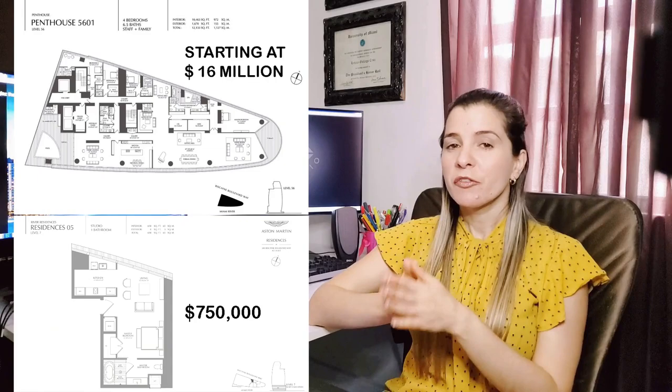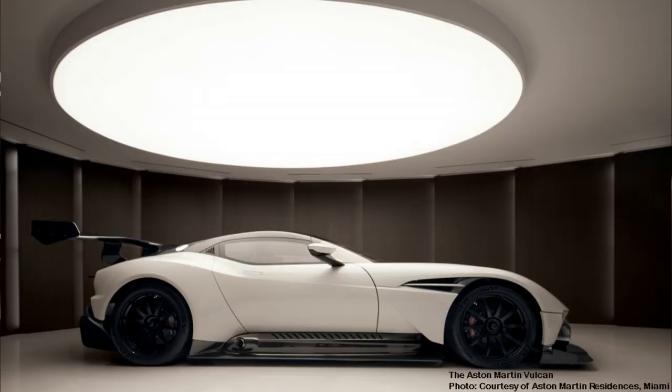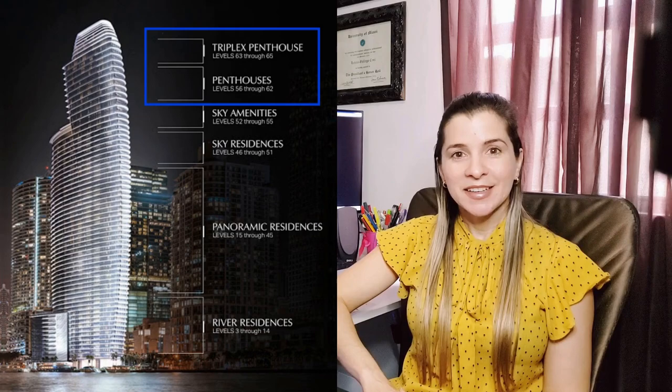This luxury living comes with a hefty price tag, ranging from $750,000 to $50 million. The triple-level penthouse, priced at $50 million, will actually come with one of only 24 Aston Martin cars ever made. Remember when I said you might find out how to get an Aston Martin car of your own? This is it — you only need to buy one of the most expensive residences in this building. Pretty easy, right?